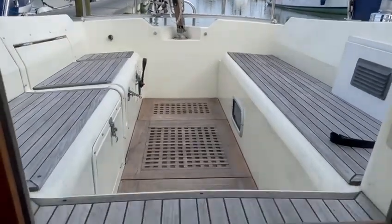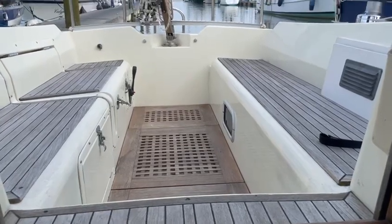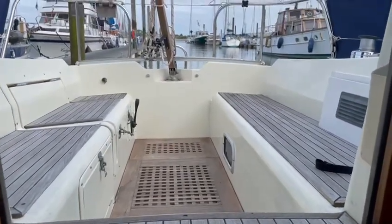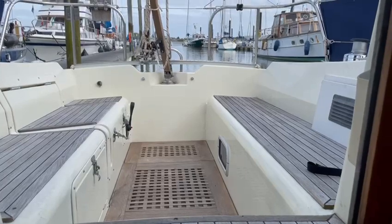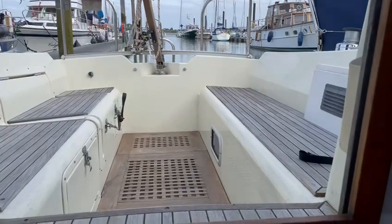And there we have it, a brief overview of the Westerly Fulmar called Layla. Full details are available at davidmorrisboats.co.uk. Please contact either Matthew or David if you would like any further information.